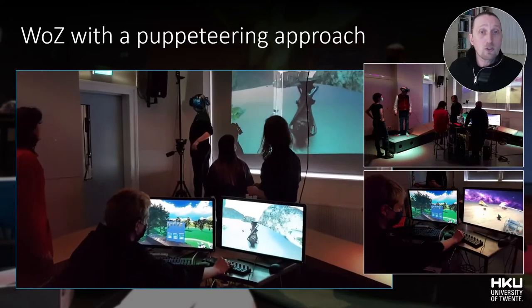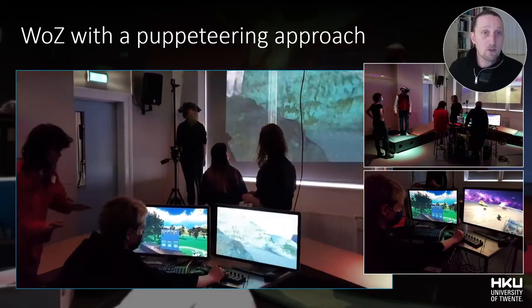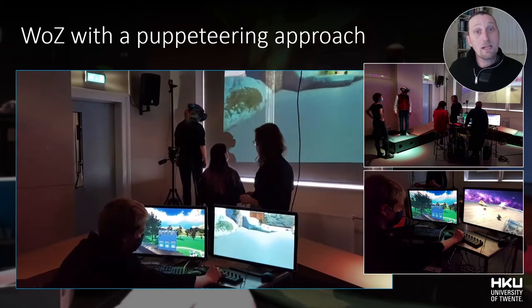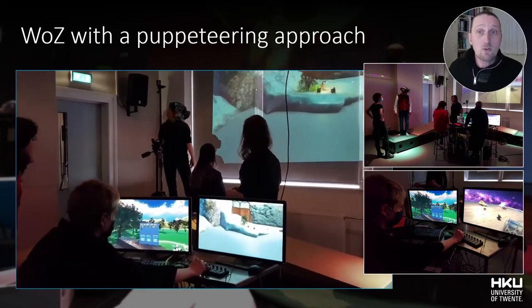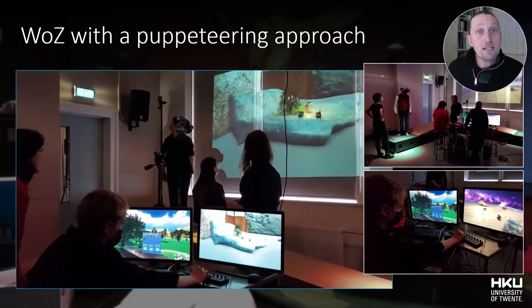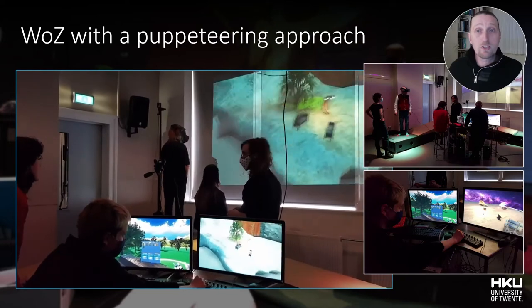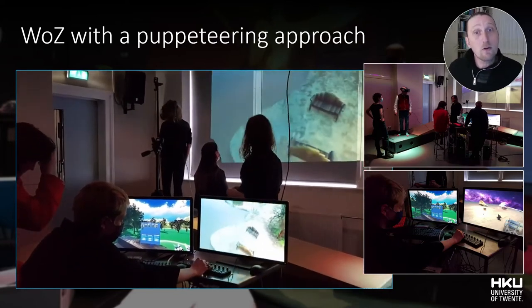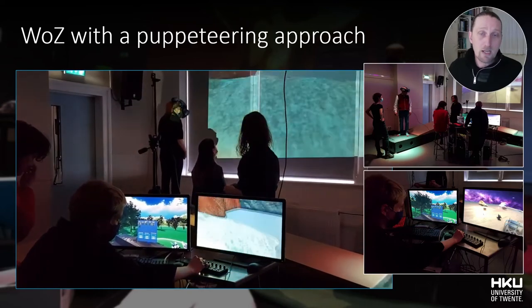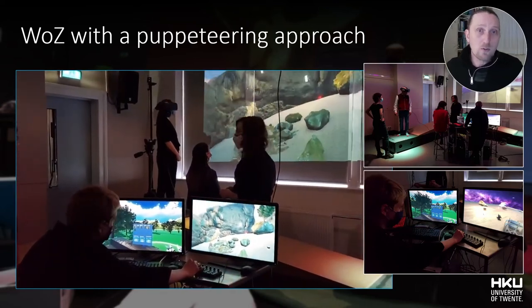Furthermore, Wizard of Oz controls were developed to enable the teams to live-puppeteer improvised responses to the experiences in VR, which could later be partly automated in preconceived cues while still staying sensitive to the timing of the moment. These Wizard of Oz controls were accessible both through 3D interfaces in Neos VR and through a MIDI controller hardware interface, which would operate from both physical and virtual environments.